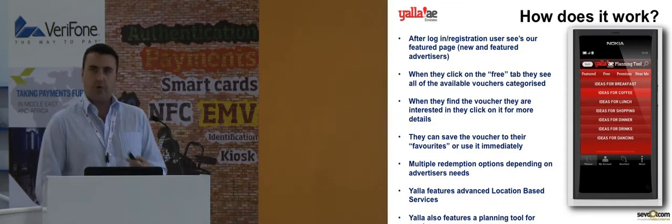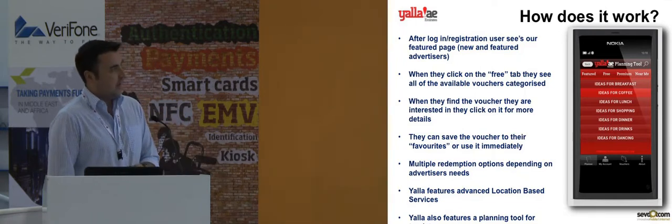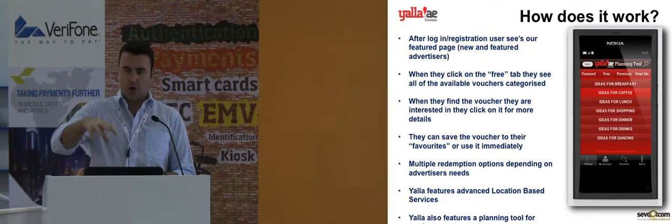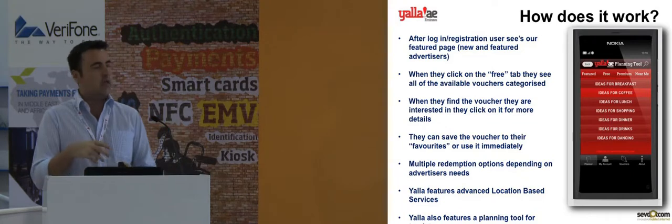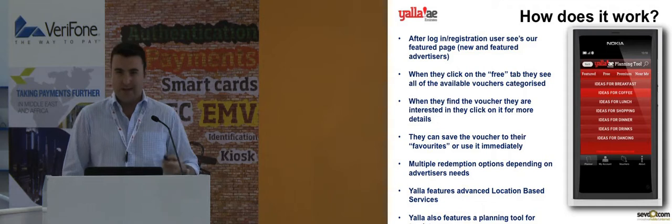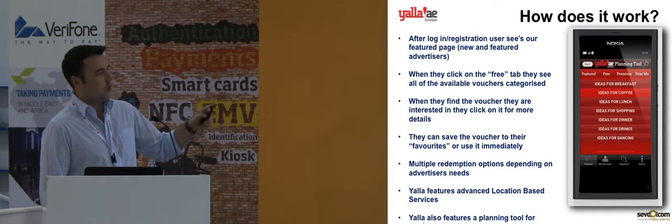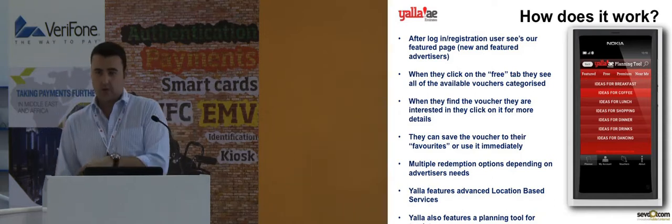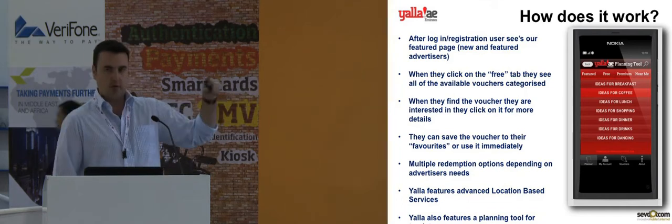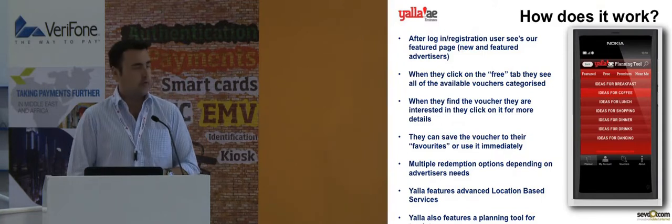When you find the offer you want, you click on it and see a lot more information on the particular offer. The icons just below the main heading include links to maps so you can plot the location of different branches, click-to-call functionality so you don't have to write down phone numbers, and all the social media aspects linking with Facebook, Twitter, etc. The user would then choose whether they want to save the voucher for later use or to use it immediately — if they click save voucher, it's put into a My Favorites folder.